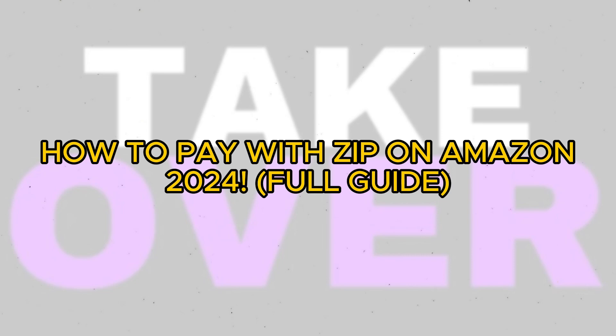Can you pay with ZipPay on Amazon? Today we'll discuss if ZipPay is accepted on Amazon.